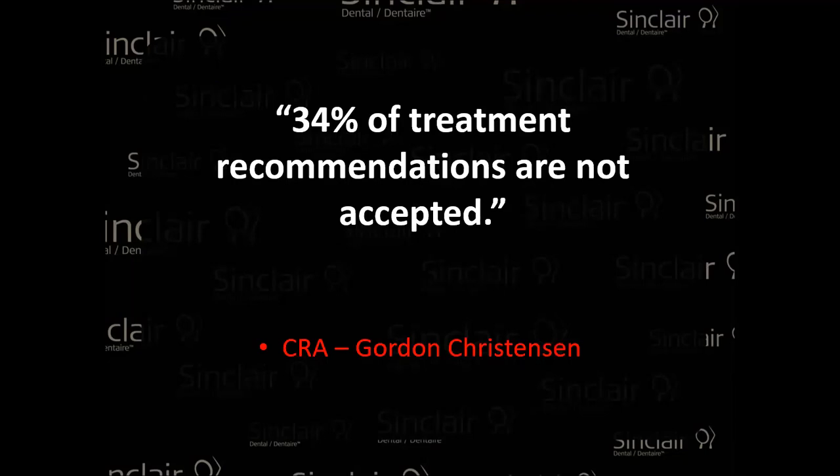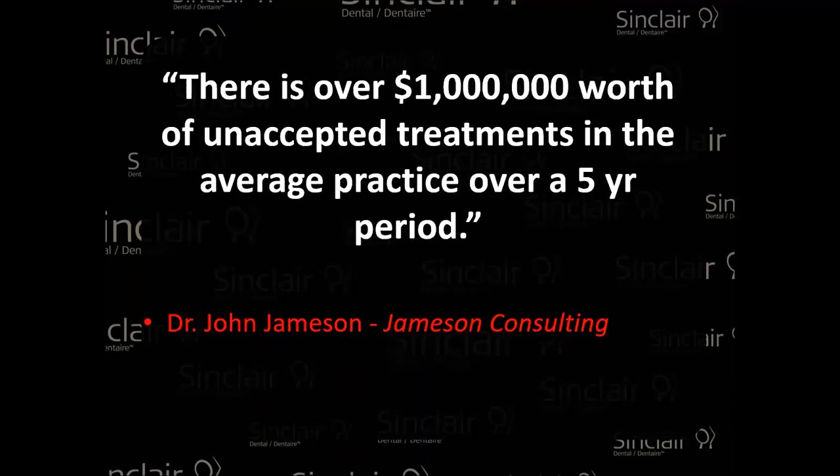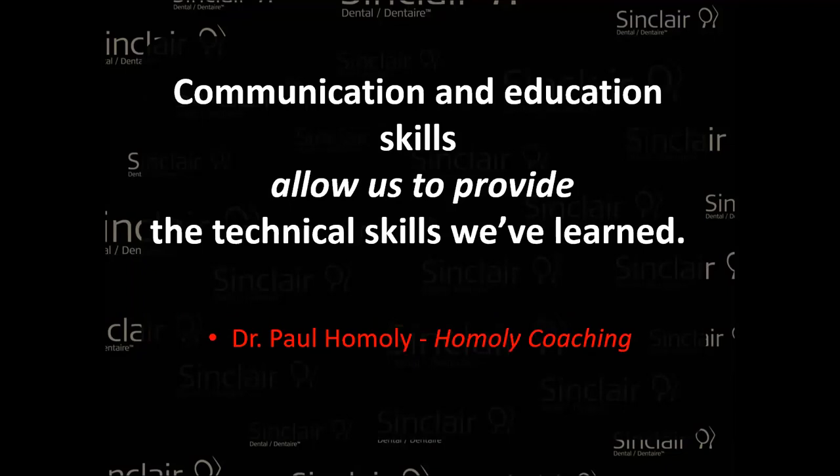34% of treatments or recommendations are not accepted for numerous reasons. There are over a million dollars worth of unaccepted treatments in the average practice over five years. If your patient is not accepting the treatment that you are recommending, and eventually they do it down the road, that's fine. But if they go somewhere else because you haven't mentioned it, that's a heartbreaker. You really need to make sure they understand everything you're capable of inside the practice and not be afraid of proposing or asking those important questions.